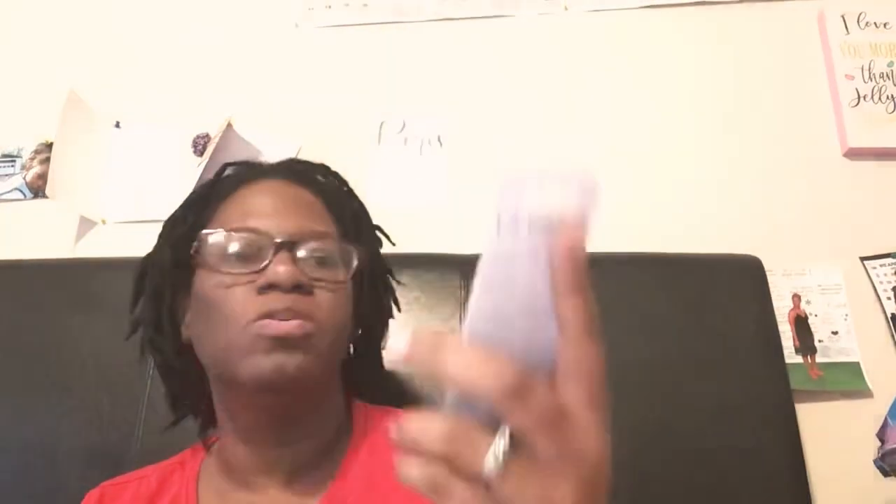So I picked up this pencil. This is a lip liner and I hope it's not too light, but I picked that up.